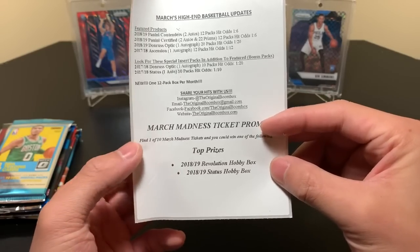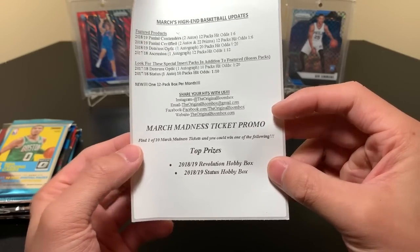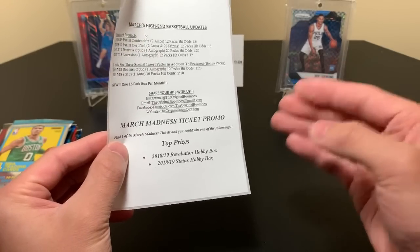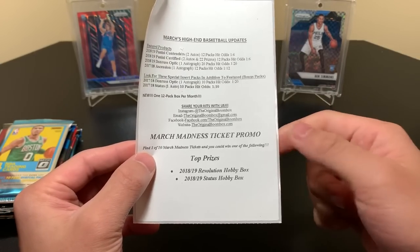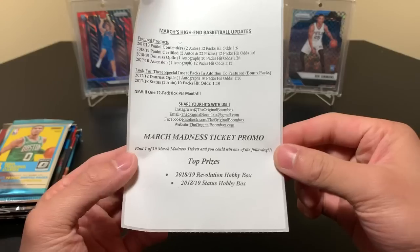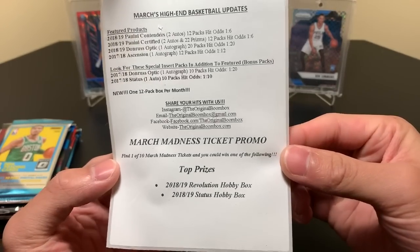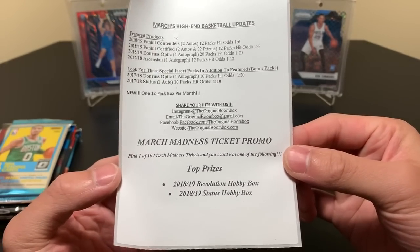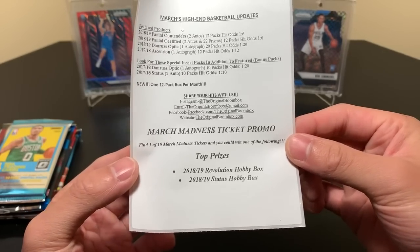I'm not 100% sure, but there should be ten total tickets. Just in these basketball boxes, there's a separate promo from the football one. There are ten tickets total you can find in these basketball boomboxes — the high-end ones, I believe. In basketball, you can win two hobby boxes and the rest get $5 off the next boombox purchase. Pretty cool.